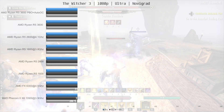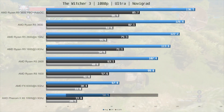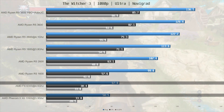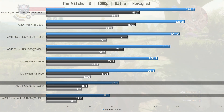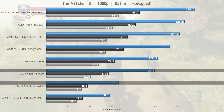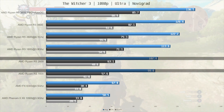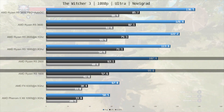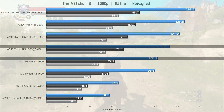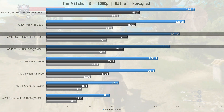Now let's move on to the Witcher 3, riding through Novigrad. Coming in just shy of 60 fps is the Phenom at 58.5 fps. The FX6300 is 15% ahead at 67 fps. Then the Ryzen R5 1600 is a whopping 49% ahead of the FX6300 at 99.8 fps. Slightly ahead of the 1600 we find the 2600 at 102.4 fps. Overclocking the 1600 brings it 11% ahead of the 2600 at 113.8 fps, but overclocking the 2600 brings it back out in front, 7% faster than the overclocked 1600.